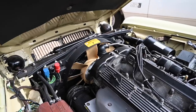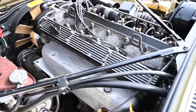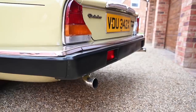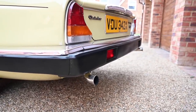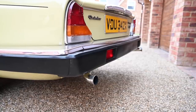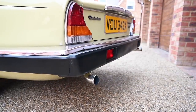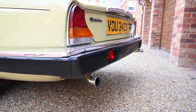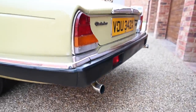So here we have the 4.2 litre straight six in the front of the Daimler — one of the all-time classic engines. This thing sounds absolutely fantastic. There's the start-up exhaust sound on this car — should be quite good with the garage door behind it. Such a straight six sound, so crisp. Pure Jag. Or Daimler, obviously.